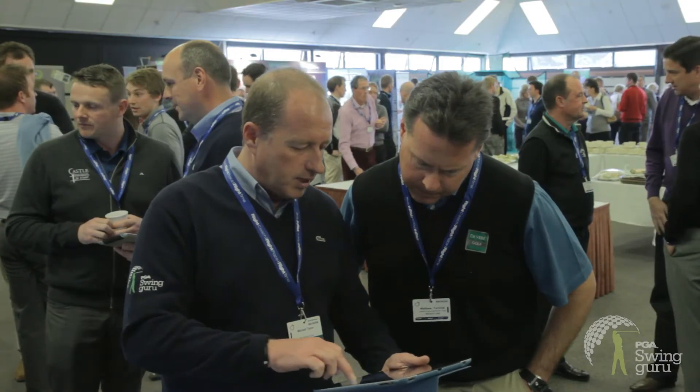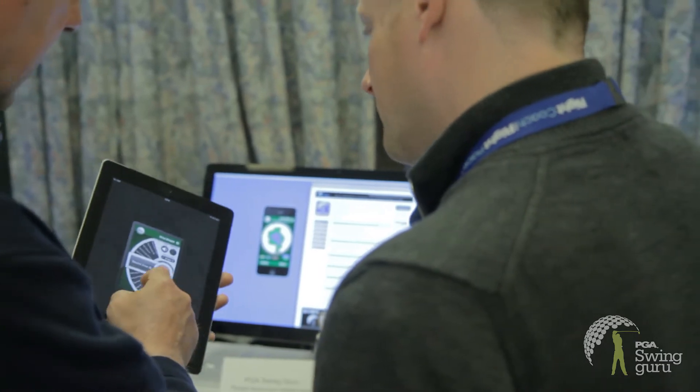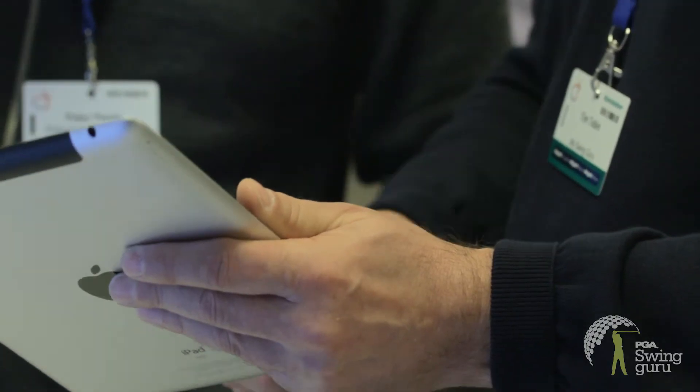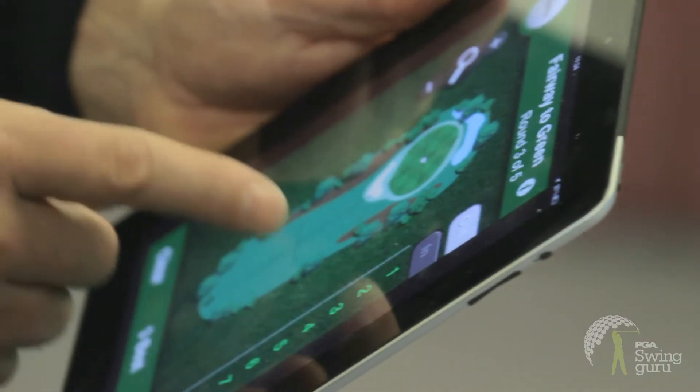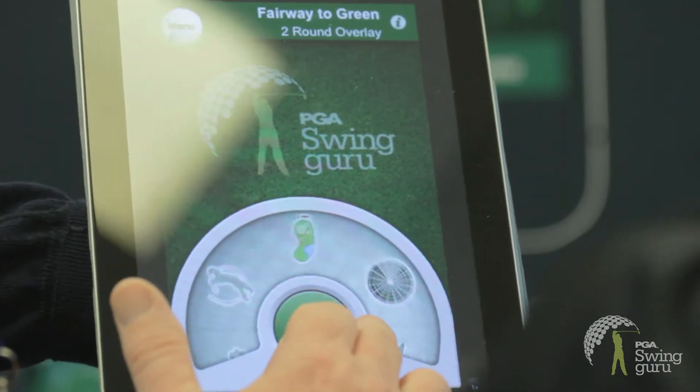Welcome to the exciting and much anticipated sneak preview of PGA Swinguru, a comprehensive golfing app that's been designed in conjunction with the Professional Golfers Association to ignite both player development and the coaching experience. Featuring two unique player and coaching apps with an all-encompassing supporting website.